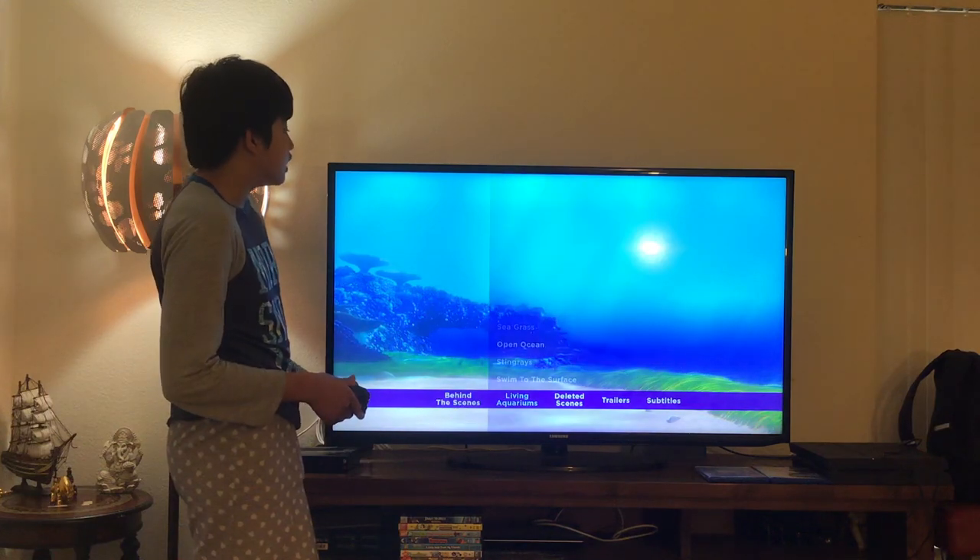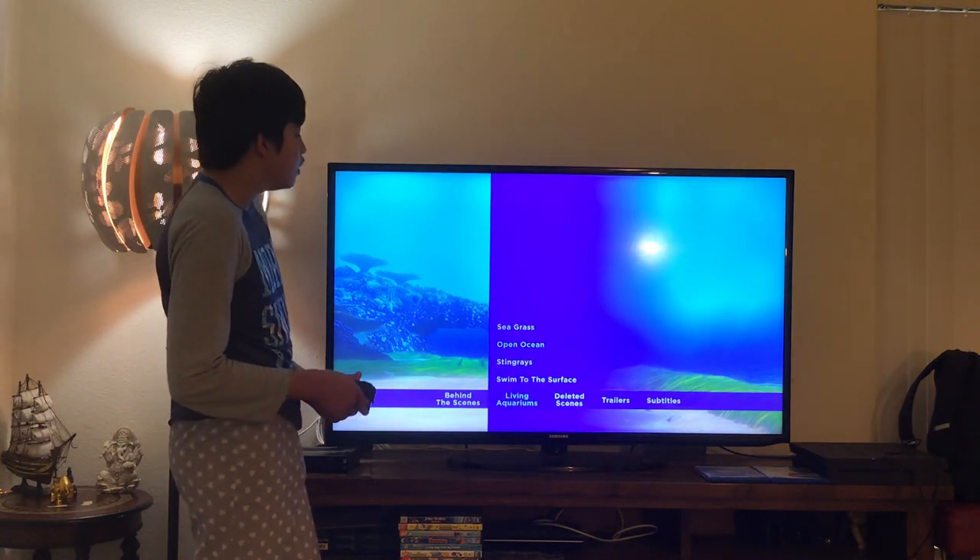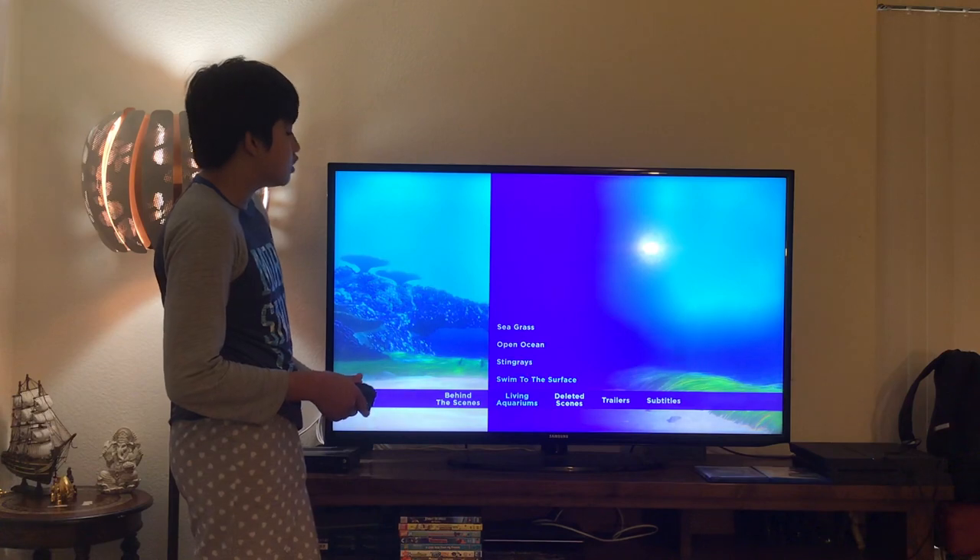Here we get Living Aquariums. Let's take a look — here you get Seagrass, Open Ocean, Stingrays, and Swim to the Surface.